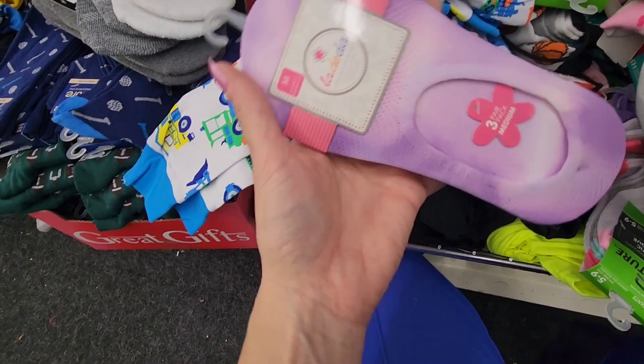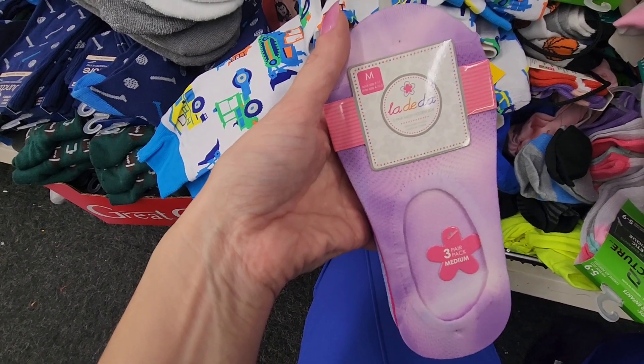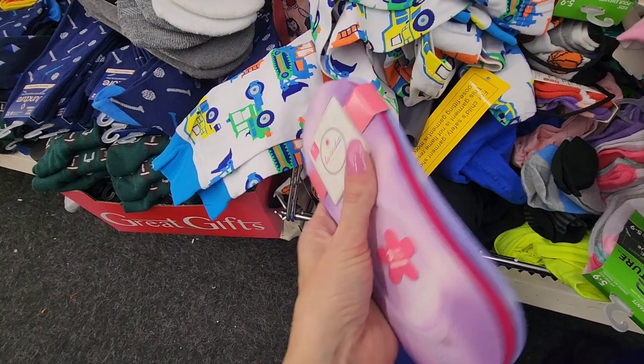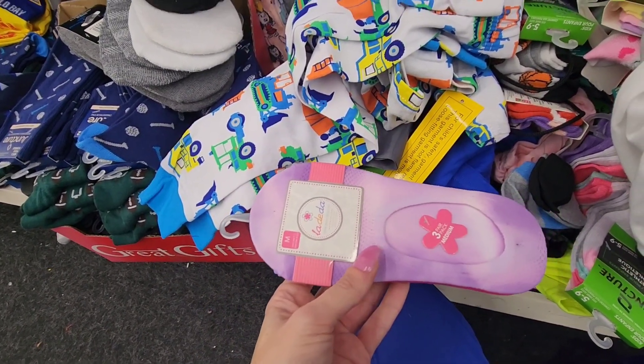I've never seen these before and they're called La Dita. Sock size 9 to 11, shoe size 4 to 5 and a half. But they feel like a thin material. I love those colors — those are super cute.